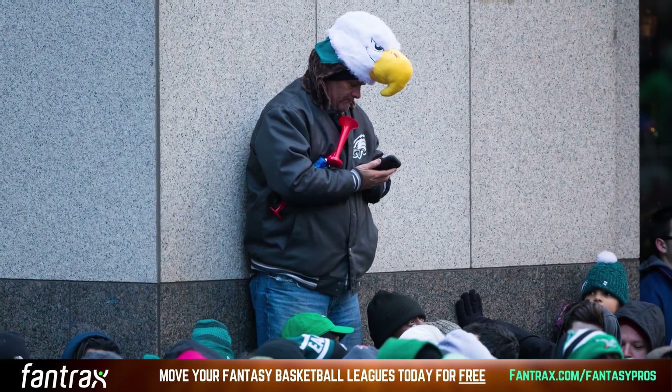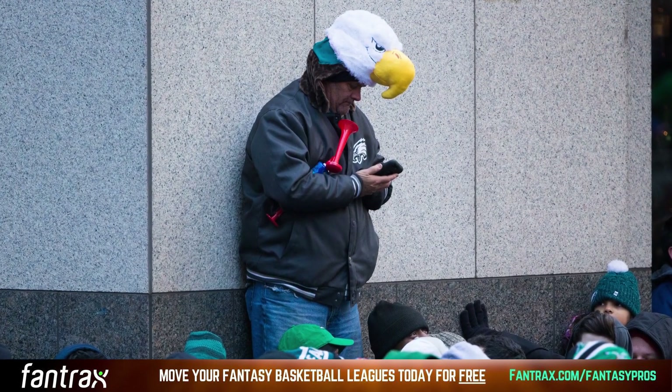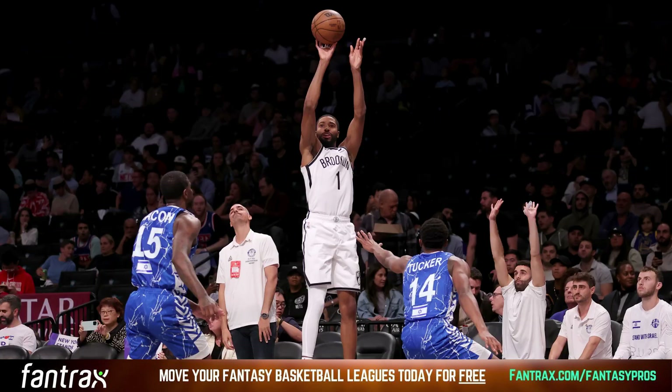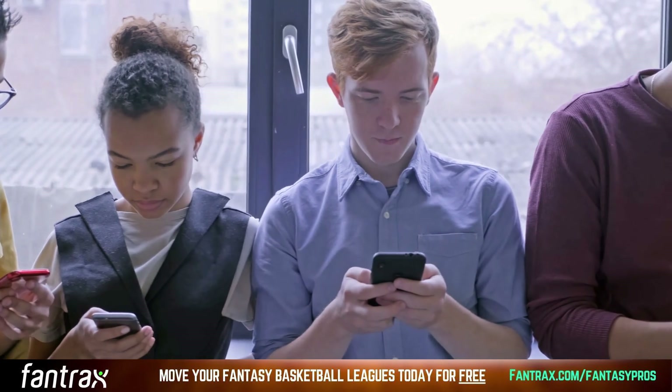On the other hand, head-to-head points is what you're used to when playing fantasy football — you're literally just competing for the most amount of points. Points are earned by how many stats your players accumulate: points, rebounds, assists are all attributed to a different number of fantasy points. So when you're in a head-to-head points league, it's crucial to understand the scoring preferences of your league. You need to know how many points are actual points worth, what about three-pointers, blocks, steals — all that stuff is crucial to understand.